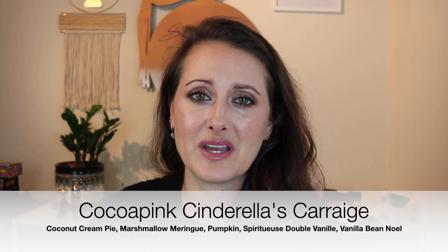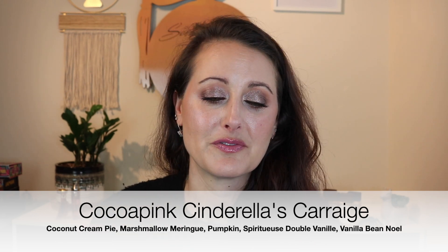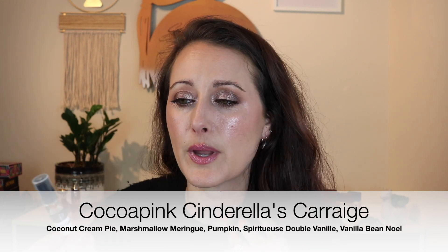I'm on a Cocoa Pink kick again — I just ordered a whole bunch of stuff and I can't wait to share it. The first Cocoa Pink fragrance I wore this week — twice, because I'm addicted — is called Cinderella's Carriage. It is so good. It's a yummy, gourmand, vanilla cake fragrance — basically a cakey, vanilla, super gourmand scent. It's super decadent smelling and so yummy.